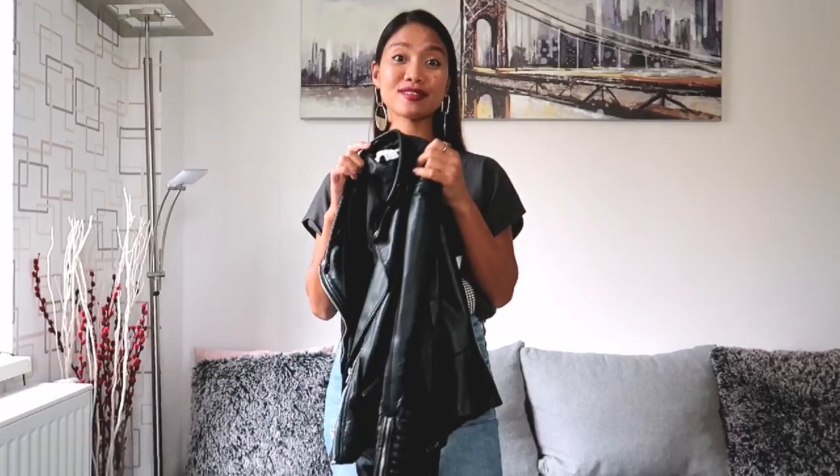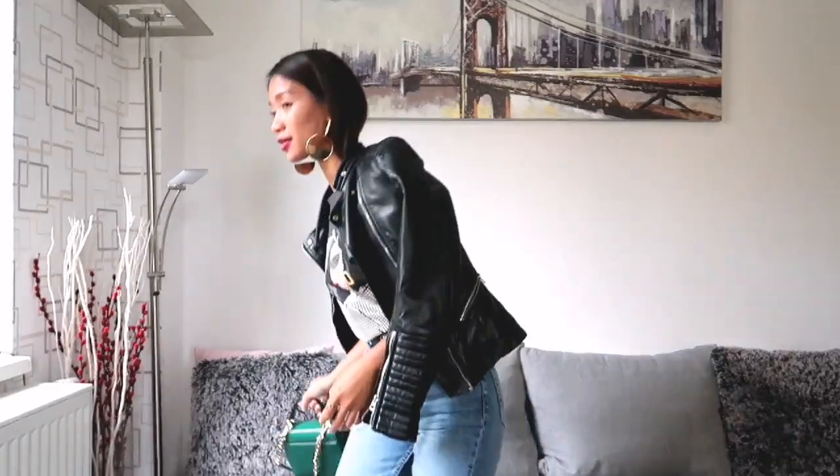I got this one for 12 euros and 95 cents and this is in size XS. I'm wearing this t-shirt with denim and paired it with black high-heeled leather boots. Now I'm going to style it with this spoke leather jacket — I'm just going to hang it on my shoulder for a stylish look. And now I'm going to use my Michael Kors bag for this outfit.